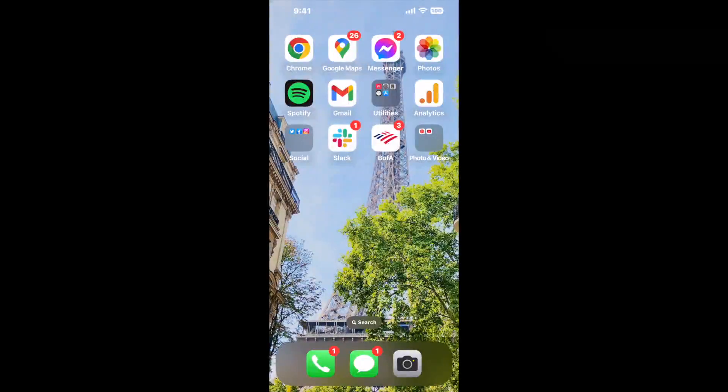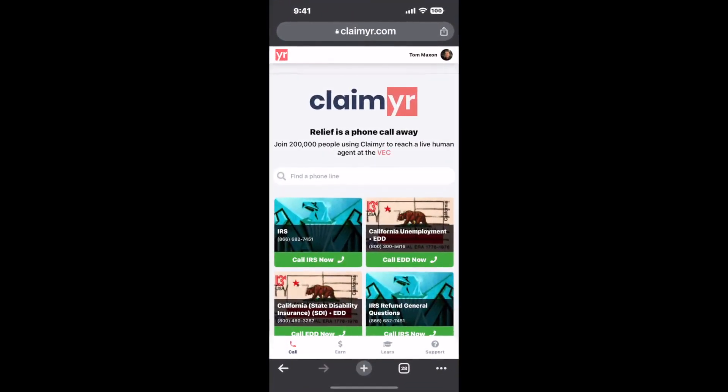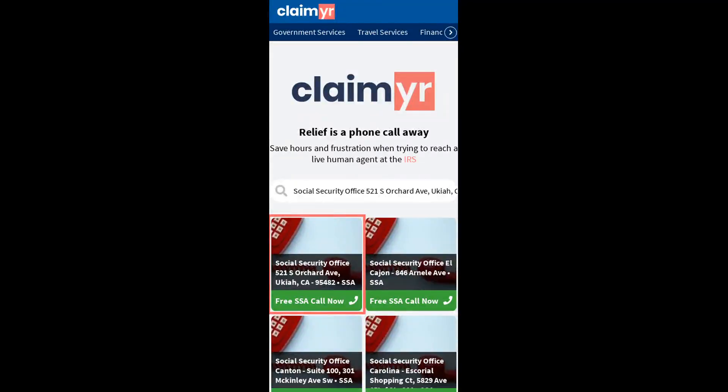I built a calling tool. To use it, open up your browser, go to claimer.com, and search for the Social Security Office 521 S. Orchard Ave, Ukiah, CA 95482 option.